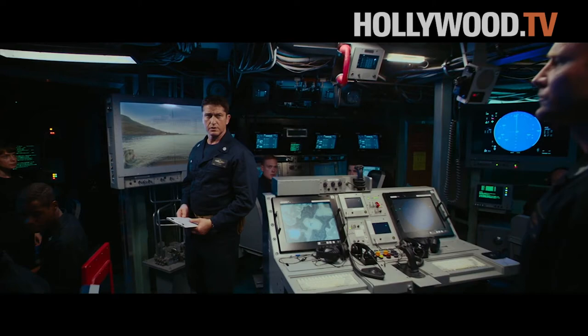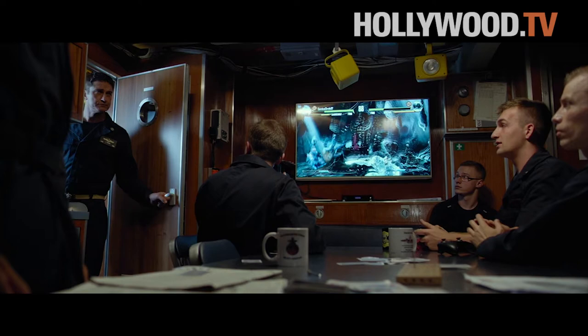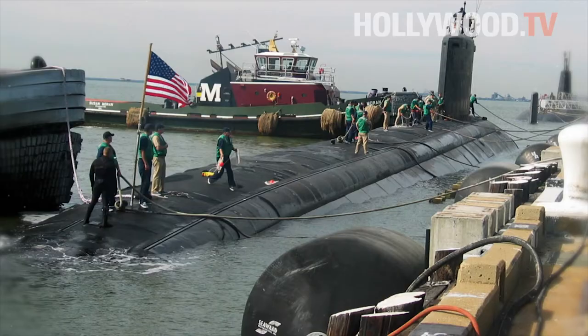I also went out on a submarine underway as the captain of a nuclear sub. I was taken through every part of the submarine, which is a city unlike anything I've ever seen. It blows my mind.